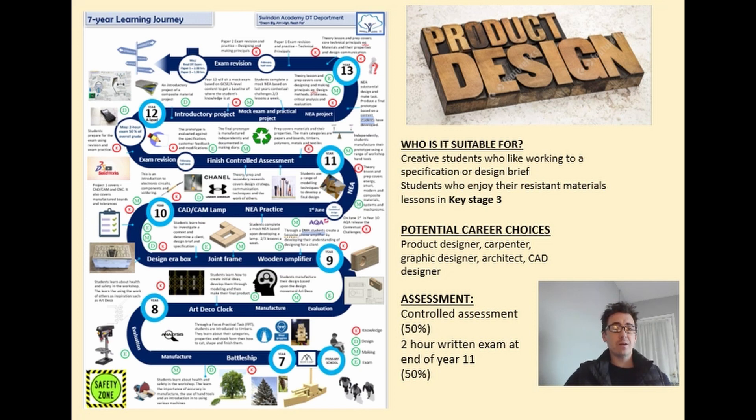When you get to Year 11, your coursework accounts for 50% of your grade. All of the paperwork, the design work, and the making all contribute to 50% of your overall grade. The other 50% is the exam, which is a two-hour exam at the end of Year 11.